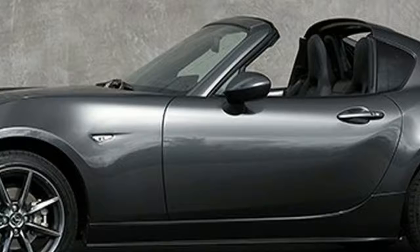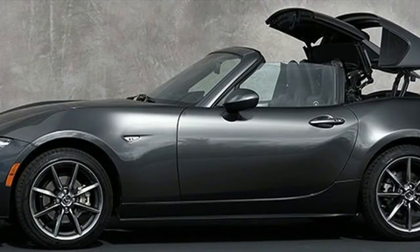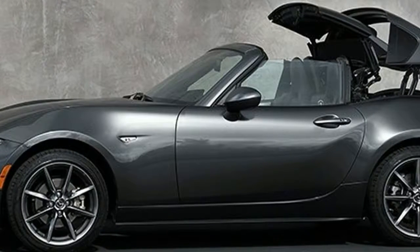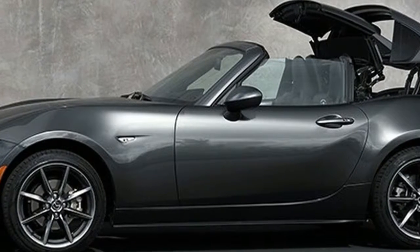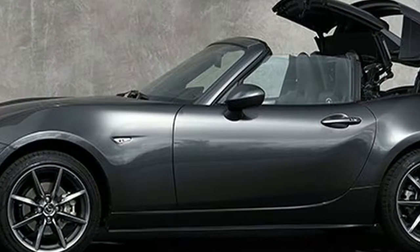At that same point it becomes evident that the RF is more appealing as a coupe. Not only is it obviously quieter with the roof in place, but it's also quieter than the regular Miata's fully retractable fabric roof.